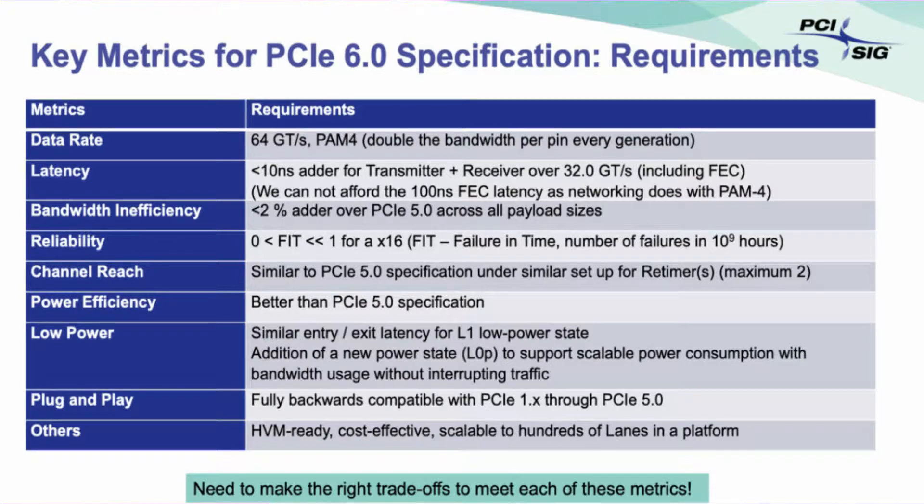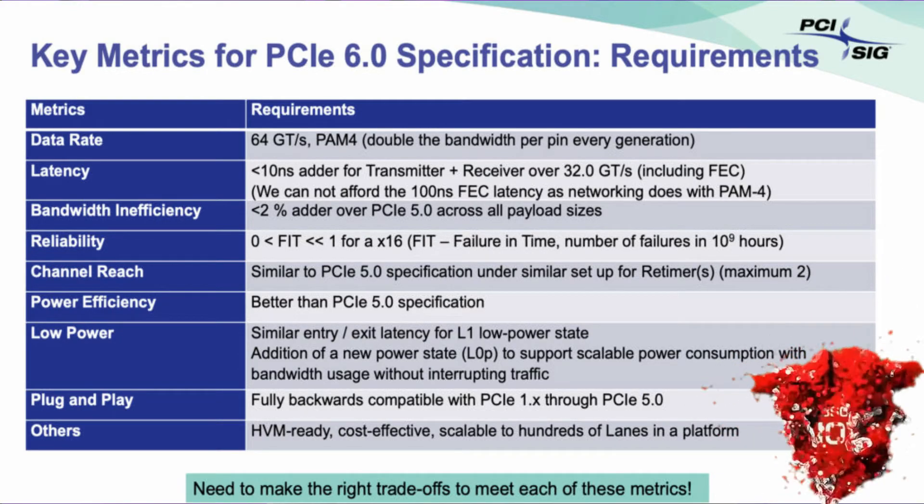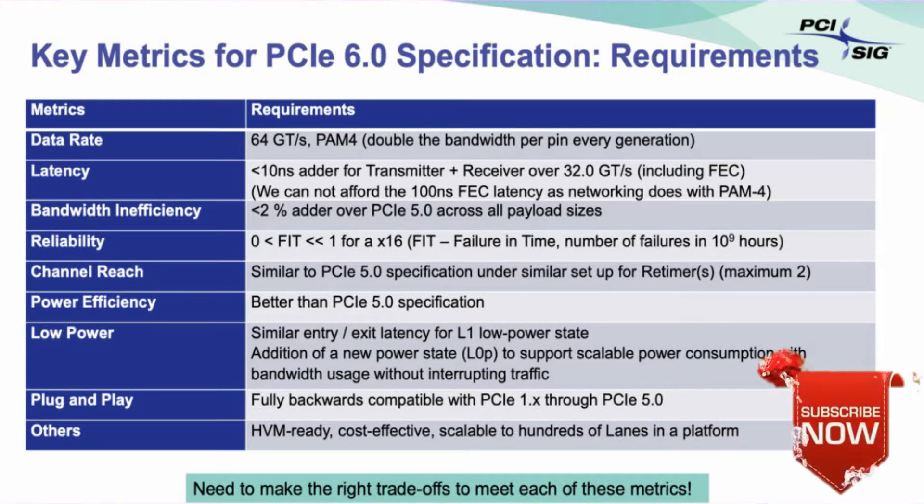There are five main checkpoints that PCI Express specifications had to comply with: concept, first draft, complete draft, final draft, and lastly final version. Version 0.7 of PCI Express Gen 6 was the complete draft, which appeared less than a year ago, allowing large corporations and major tech developers such as Synopsys to begin utilizing the PCI Express 6.0 controller IP and PHY in silicon. The final draft version allowed members of the PCI-SIG to review the new standards for not only patents but also intellectual properties.